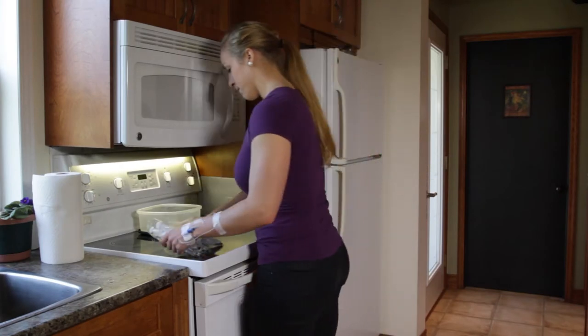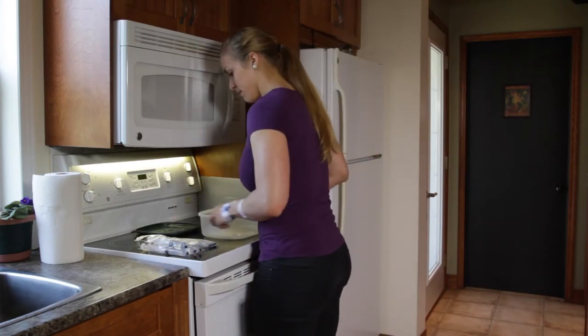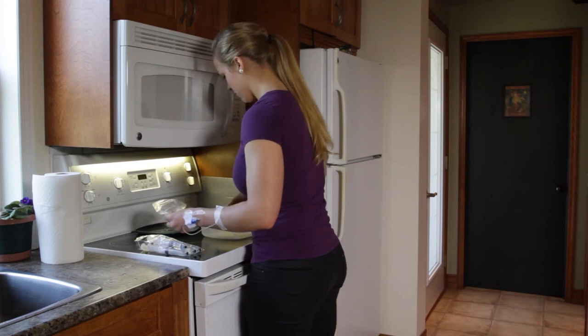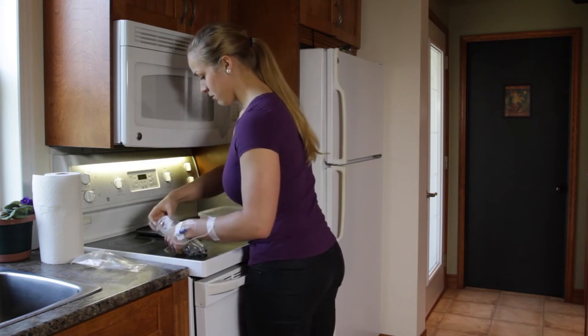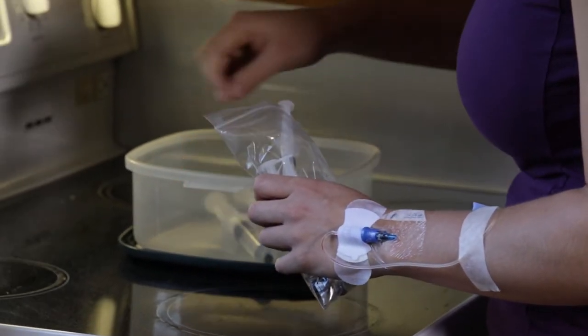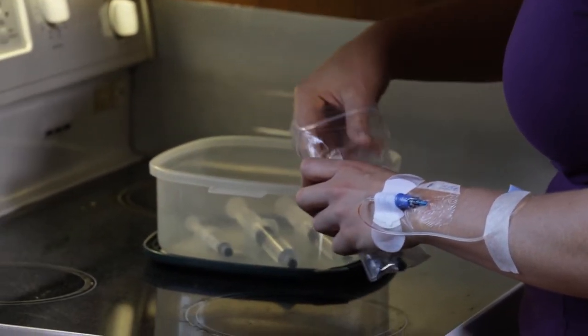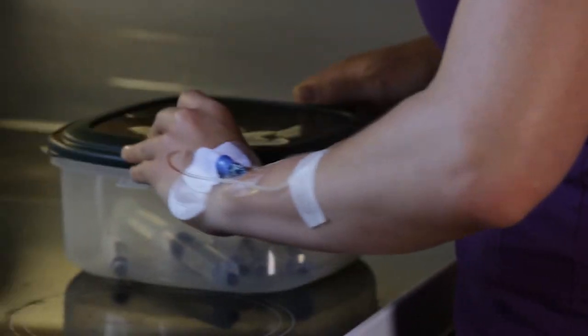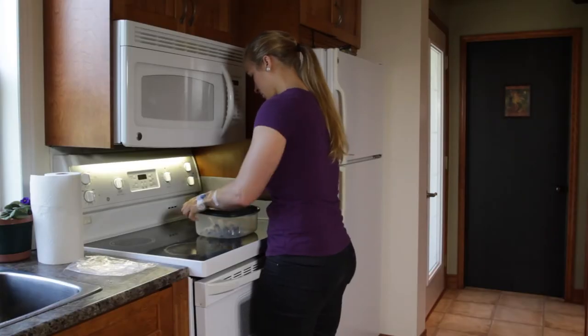The antibiotics and saline solution, if your treatment includes it, must be stored in the refrigerator. We recommend placing them in an airtight container to avoid contamination with food. Prior to your scheduled treatment, you must remove everything you need from the refrigerator. To determine the time interval required, check the capsule on your administration method.